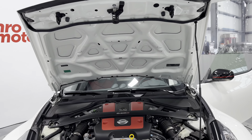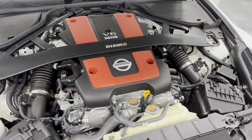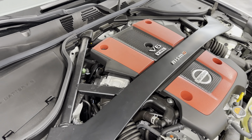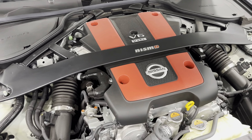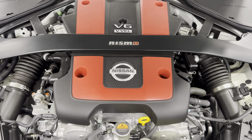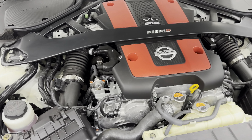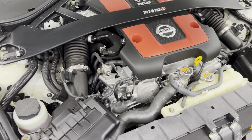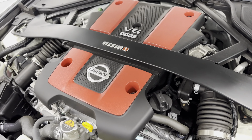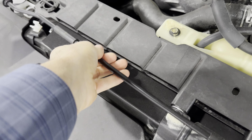Under the hood, it's nice and clean. Here's the engine bay — it hasn't been cleaned yet; this is how it showed up, and you can see how beautiful it already is. We will detail it to make it look even better. Under the hood is a 3.7-liter V6 producing 350 horsepower, paired to the six-speed manual transmission with rev match.